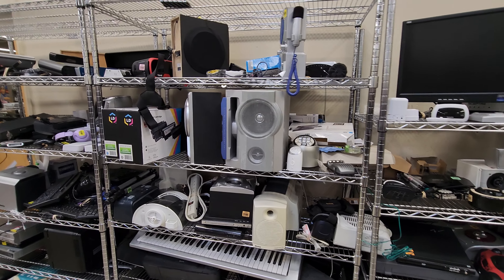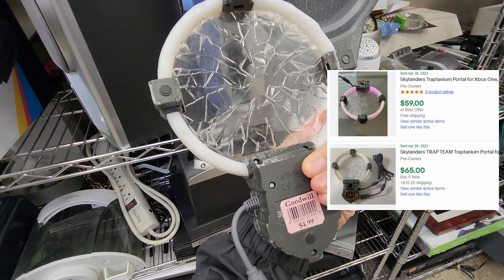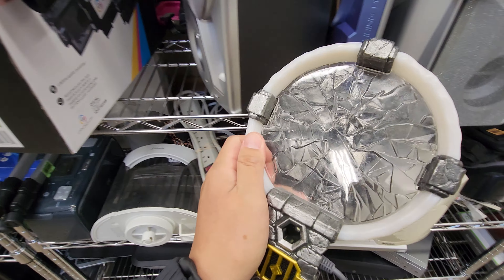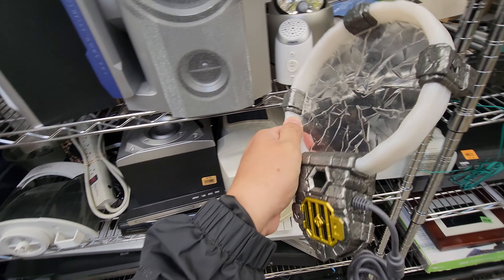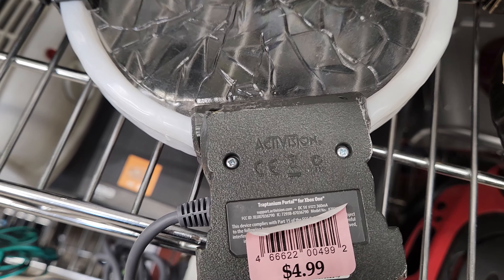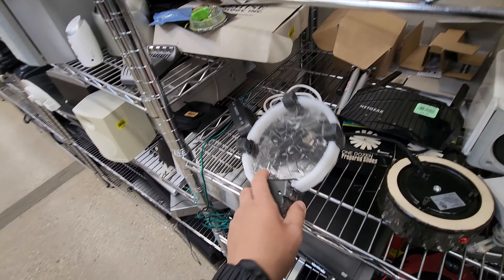No freaking way, guys - I swear I had never found one of these before I started this challenge. And there's another one! I believe this one is for the Xbox One. I just sold one of these for around $40-$50 and just found another one. Still gotta go home and test it out, but I'm definitely gonna grab this. Peeled off the sticker - Traptanium Portal for Xbox One. Incredible find.